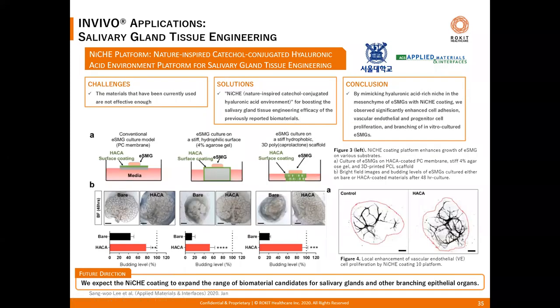Another study from Seoul National University developed a novel hyaluronic acid-catechol coating platform for effectively growing functional salivary gland tissue. They call this platform the 'niche,' which combines hydrogel coating technology with 3D printed porous PCL scaffolds to demonstrate that the highest amount of salivary gland tissues were formed compared to non-coated controls using traditional soft agarose gels. Results clearly show good vascular endothelial cell growth in the printed scaffold, and the group is looking forward to applying this platform to create better human models for branching epithelial organs.